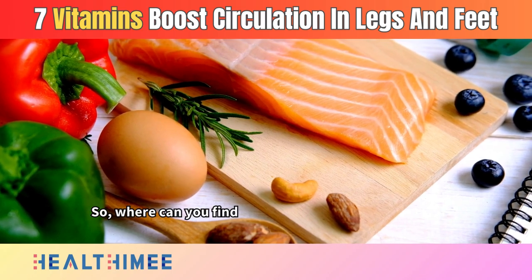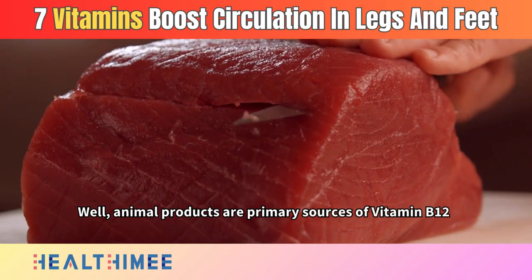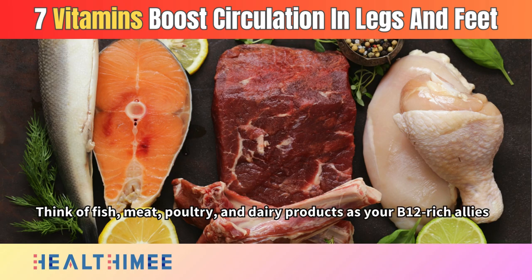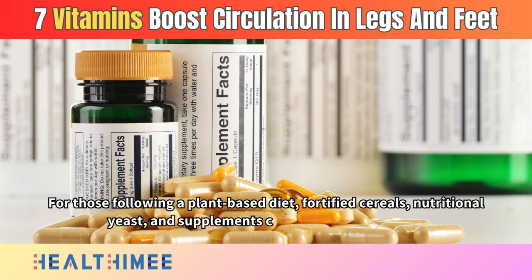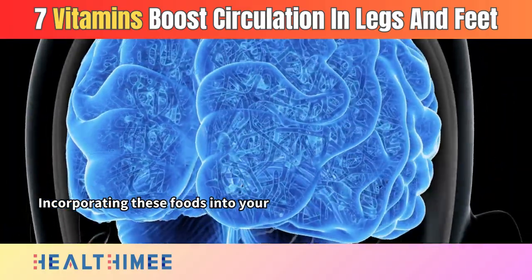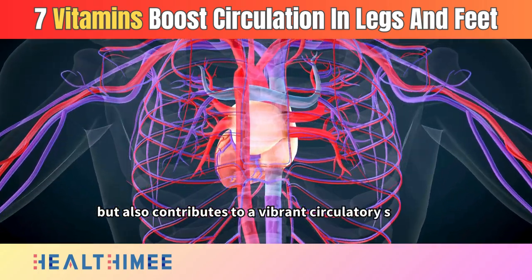Where can you find this nerve-nurturing nutrient? Animal products are primary sources of vitamin B12 — think fish, meat, poultry, and dairy products as your B12-rich allies. For those following a plant-based diet, fortified cereals, nutritional yeast, and supplements can be valuable sources. Incorporating these foods into your diet ensures nerve health and optimal blood cell formation, contributing to a vibrant circulatory system.